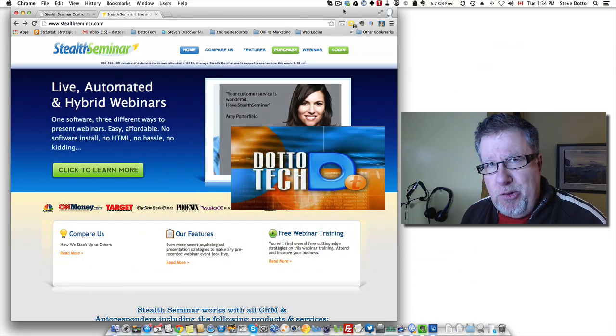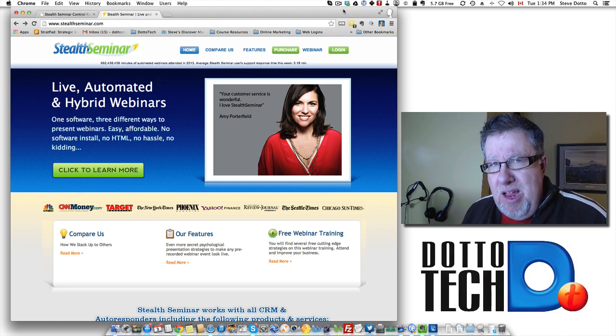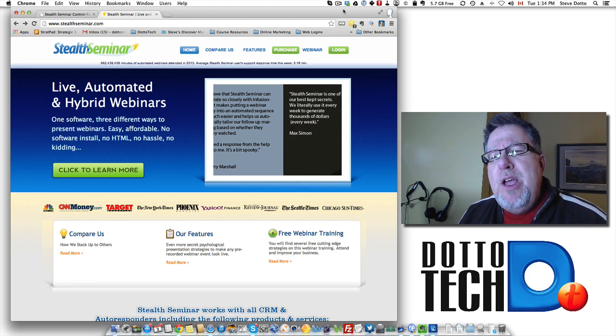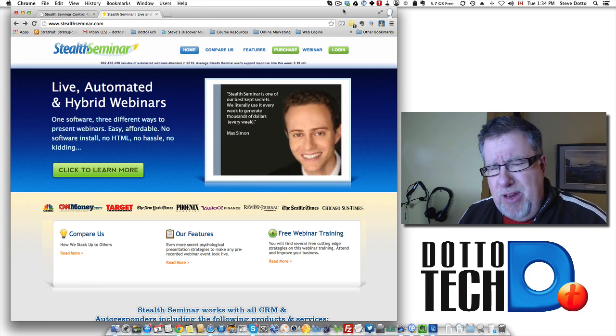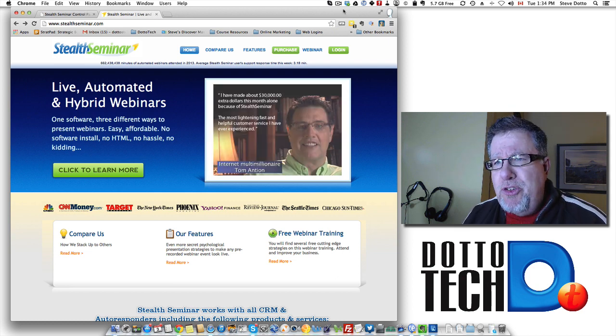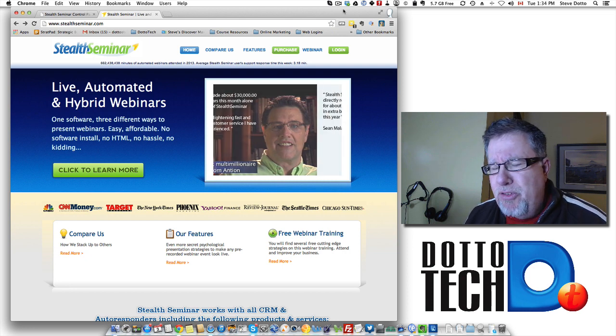Steve Dotto here. I'm glad you're joining us today and I hope that you're glad you're joining me as well. Our topic today is what I consider to be a very exciting topic. We're going to take a look at Stealth Seminar. Stealth Seminar is an automated webinar delivery platform and there are a few of them out there. They all do a pretty good job and it's so cool what you can do with these tools.